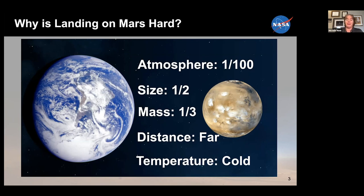Mars is about half the size of the Earth and one-third of the mass, so the gravity is about three-eighths of Earth's gravity. It's far away, so we have this lag in our communication time. Actually, when we were entering the Mars atmosphere, Mars 2020 was already on the surface when we got that first indication that we were touching the atmosphere, because it took 11 minutes to get signals back from the planet.